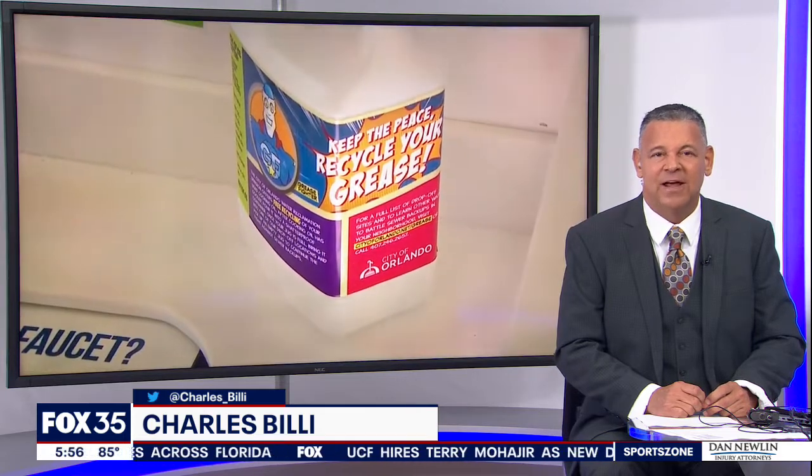Welcome back, everybody. A small home with big ways to save — Fox 35's Amanda Mackenzie shows us what's inside this new tiny green home at the Orlando Science Center.